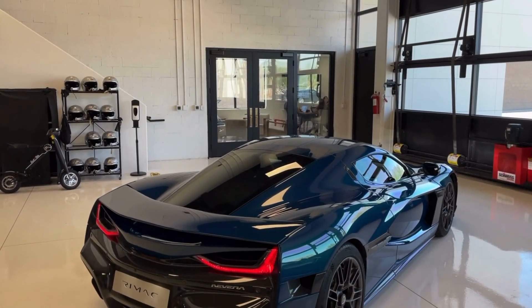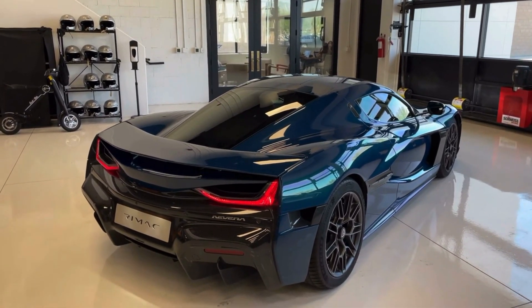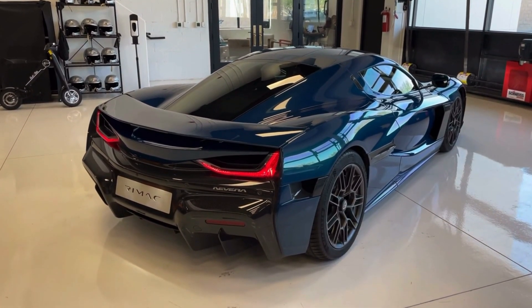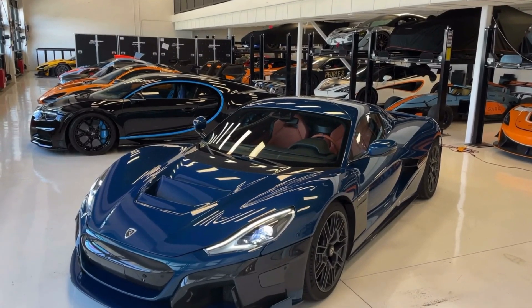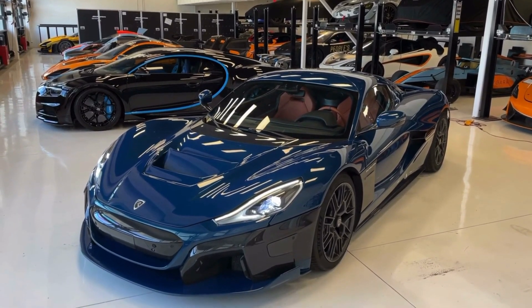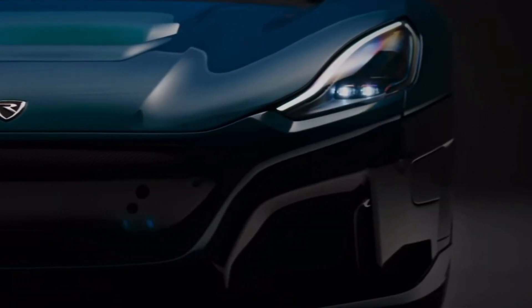With a jaw-dropping design and cutting-edge technology, the Remak Navira pushes the boundaries of what's possible in an electric vehicle. Its sleek and aerodynamic body exudes elegance and commands attention wherever it goes, but don't be fooled by its stunning exterior — underneath that beautiful shell lies a beastly machine.